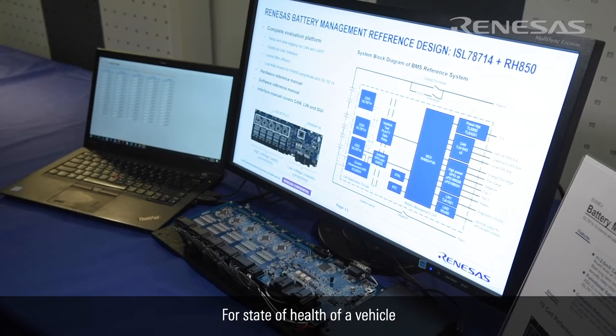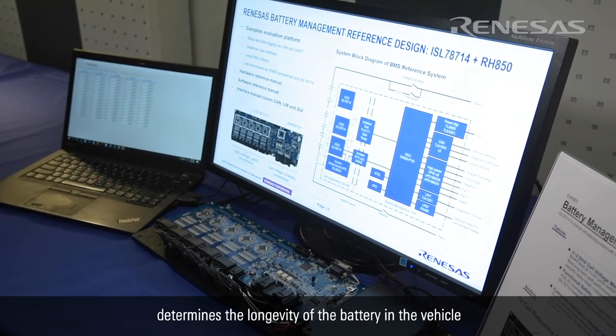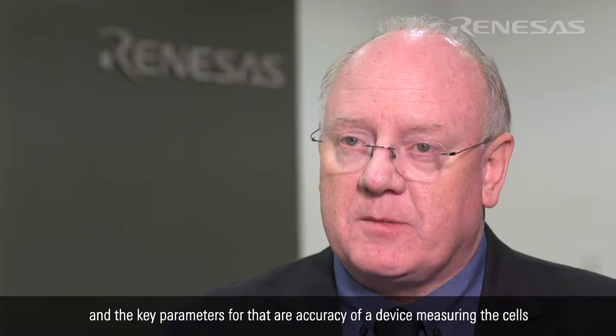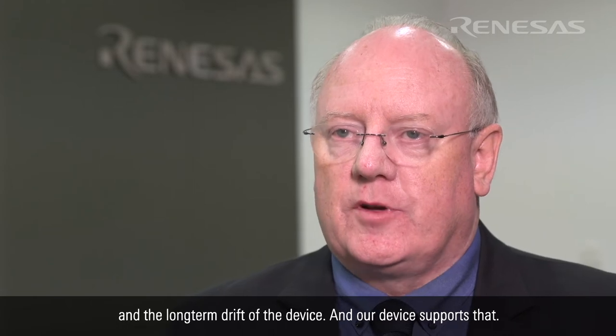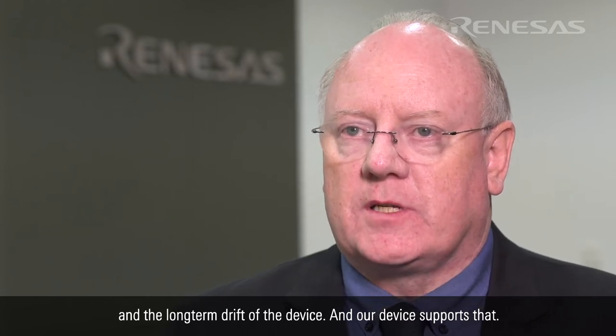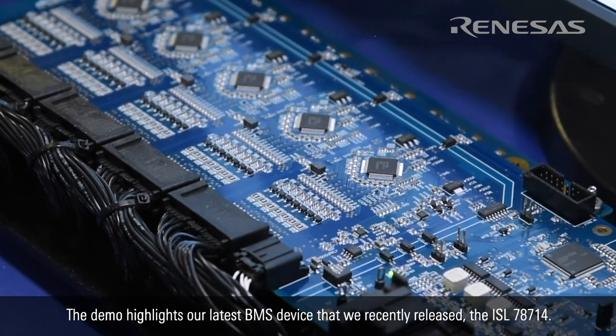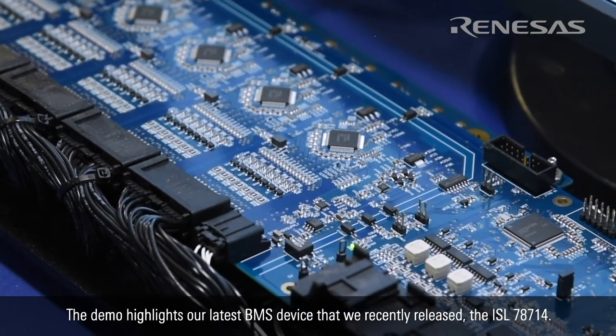The state of health of a vehicle determines the longevity of the battery in the vehicle, and the key parameters for that are accuracy of a device measuring the cells and the long-term drift of the device, and our device supports that. The demo highlights our latest BMS device that we recently released, the ISL78714.